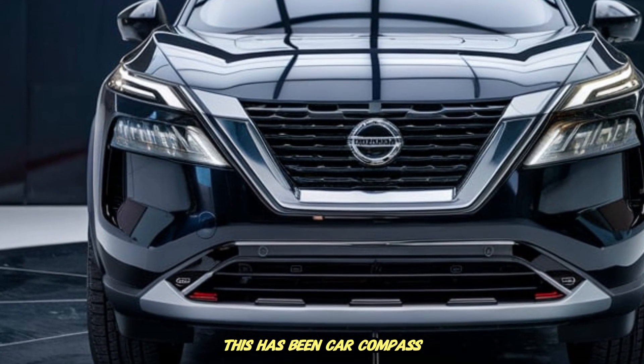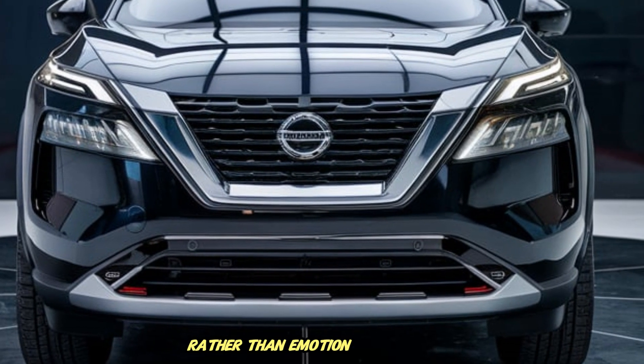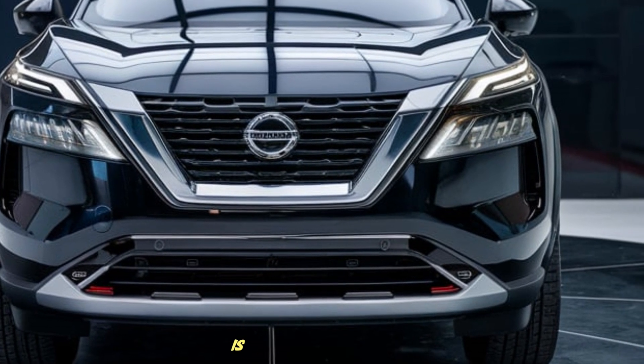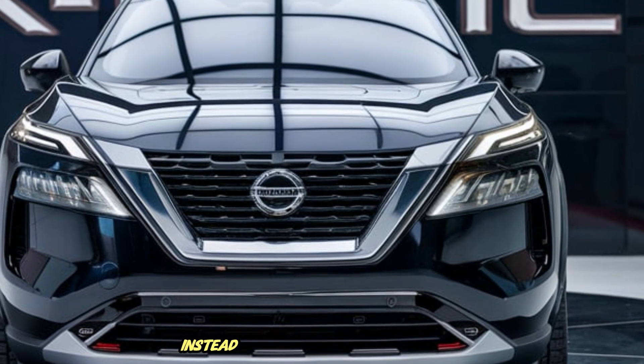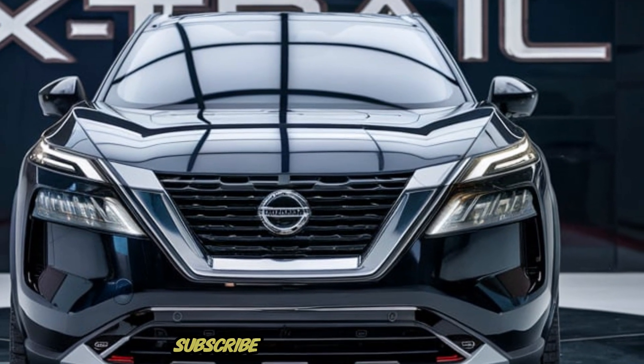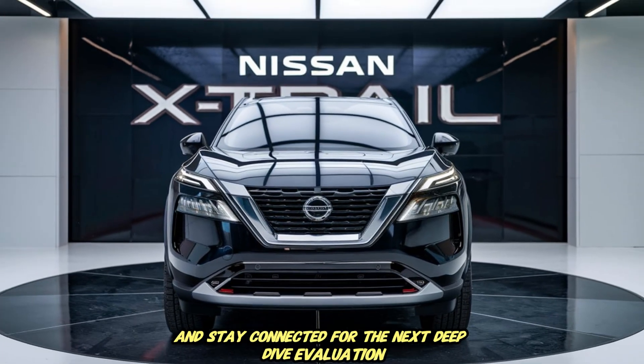This has been Car Compass, where we evaluate vehicles through engineering logic rather than emotion manipulation. If you value honest mechanical reasoning and reality-based automotive analysis instead of hype-based entertainment, subscribe, share this breakdown, and stay connected for the next deep dive evaluation.